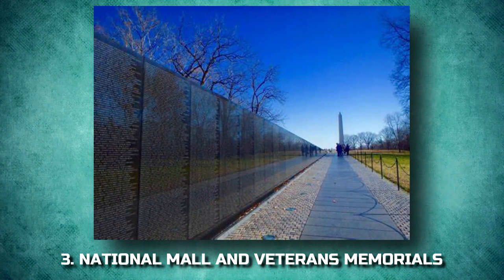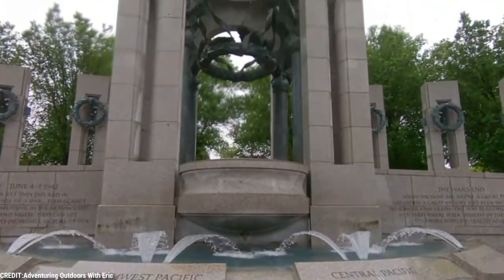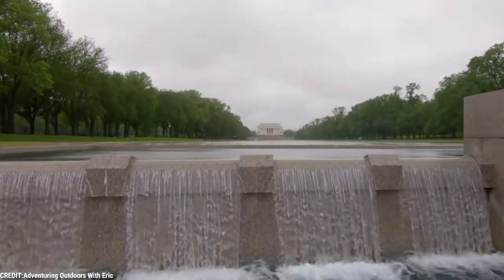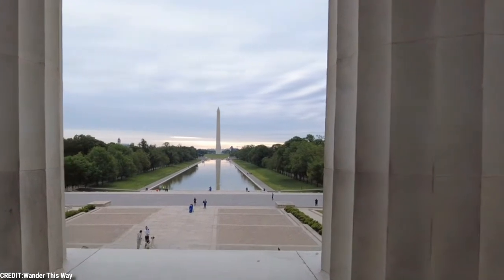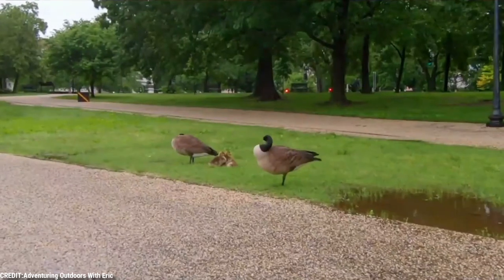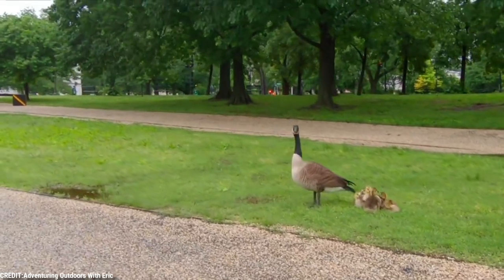3. National Mall and Veterans Memorials. The spacious swath of lawns and pools that forms a wide green belt from the Capitol Building to the Lincoln Memorial is also the site of many of Washington's landmark buildings and monuments. Most prominent at its center point is the Washington Monument, and war memorials include those to veterans of World War II, the Korean War, and Vietnam.